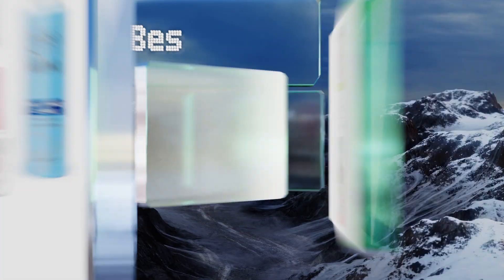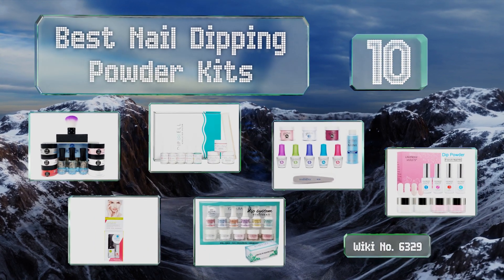EasyVid presents the 10 best nail dipping powder kits. Let's get started with the list.